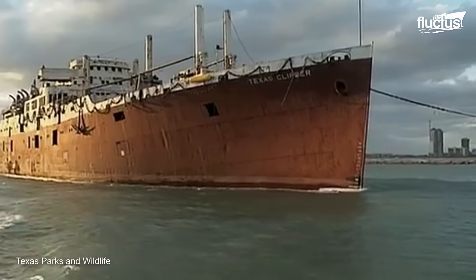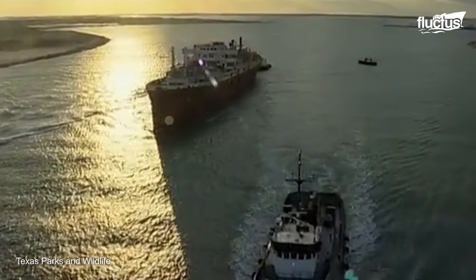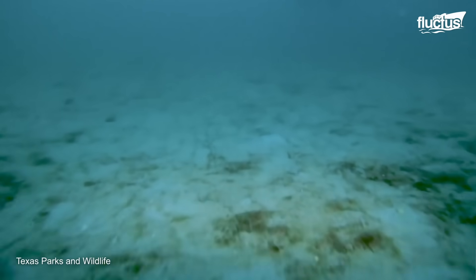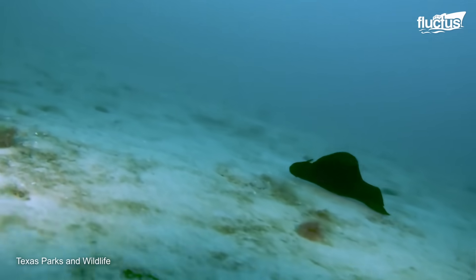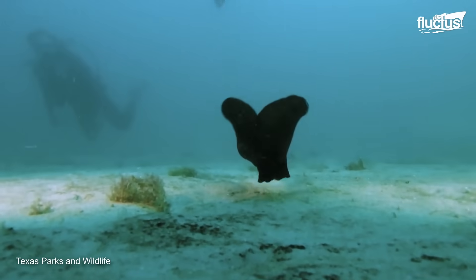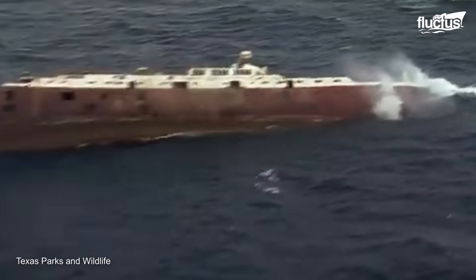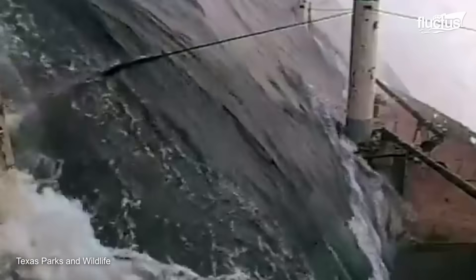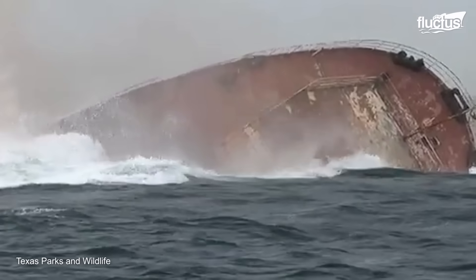Apart from oil rigs, old ships are also repurposed as artificial reefs off the Gulf of Mexico. The problem with this area is that the seabed is composed of mud and sand, with no hard surface for marine life to attach to, meaning only a few fish can live there. However, this place is transforming into a thriving underwater ecosystem by sinking rigs and ships.